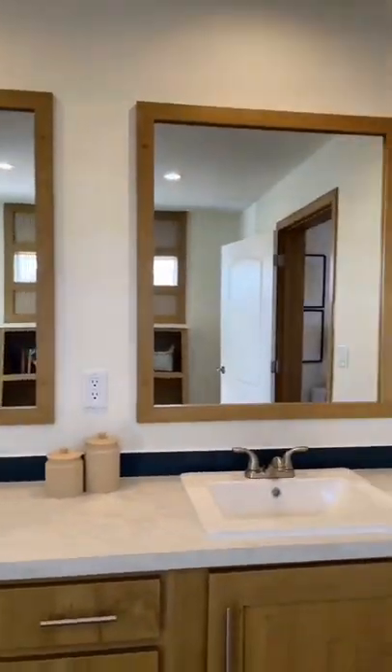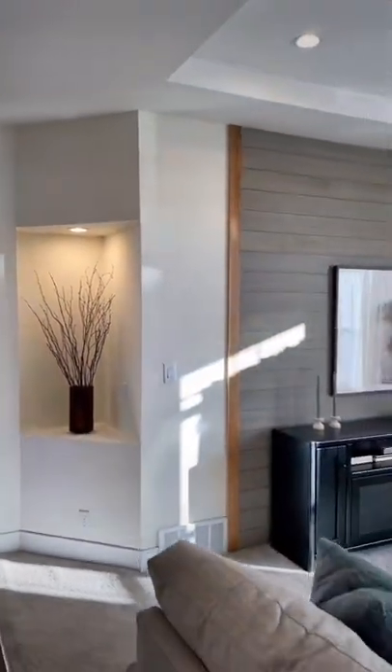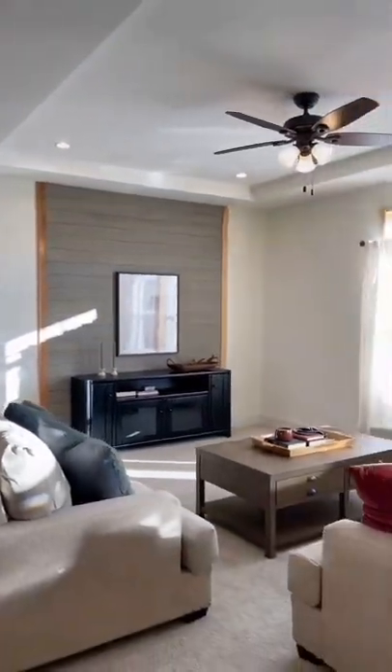With over 1,600 square feet of living space, the Legacy 412 is the perfect combination of luxury and convenience.